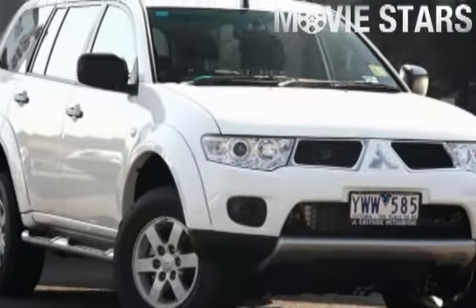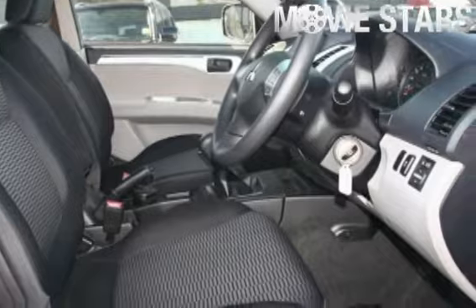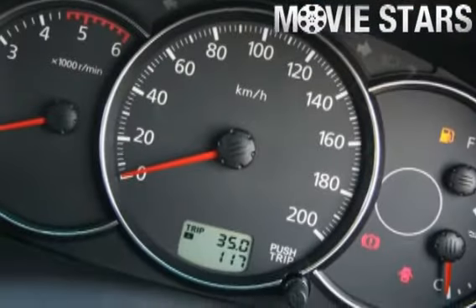The attractive white solid finish is complemented by its stylish grey cloth interior, and comes very well equipped with great features and more.